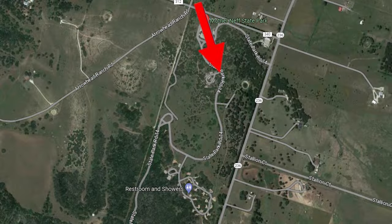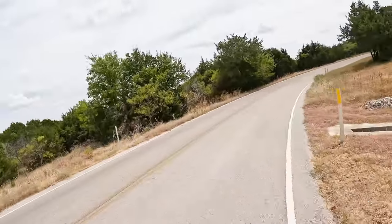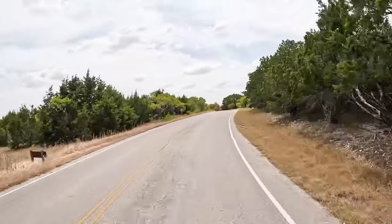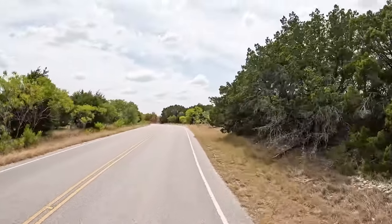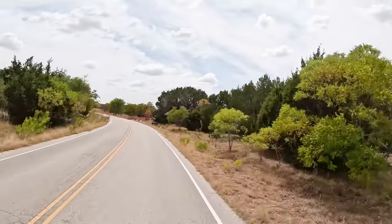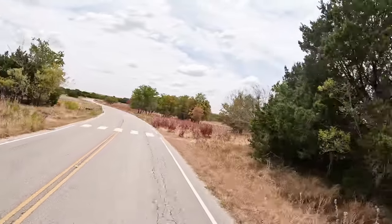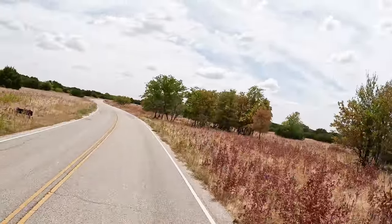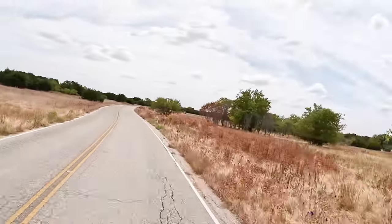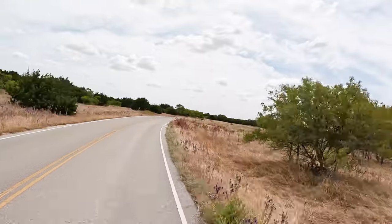Stop sign? We don't need no stinking stop sign. We're breaking the law! We're in the last days of August. Everything is tinderbox dry. We have a burn ban in effect across the whole state of Texas.